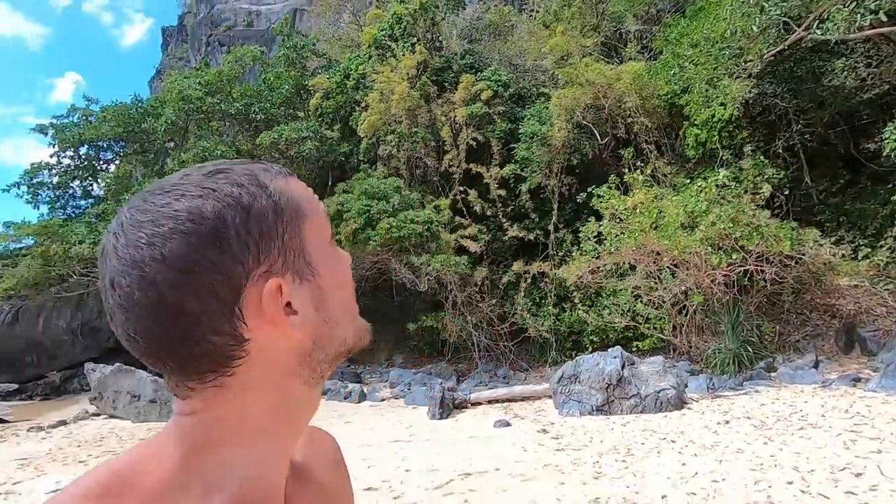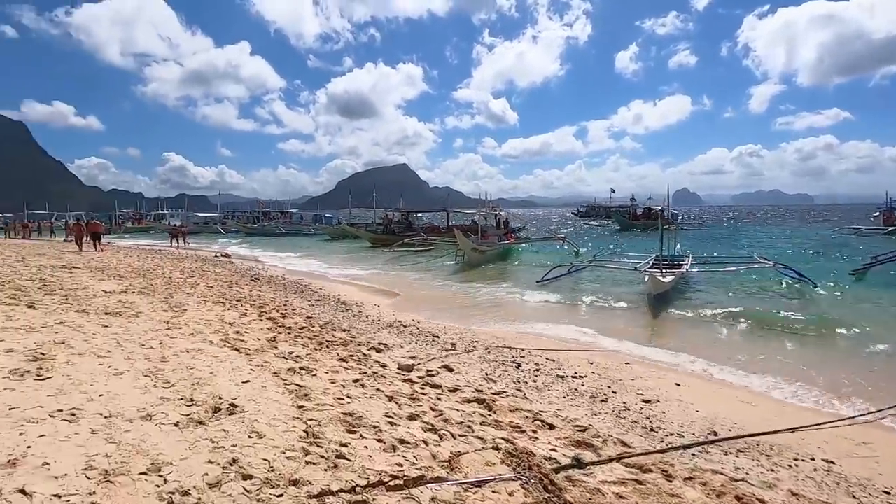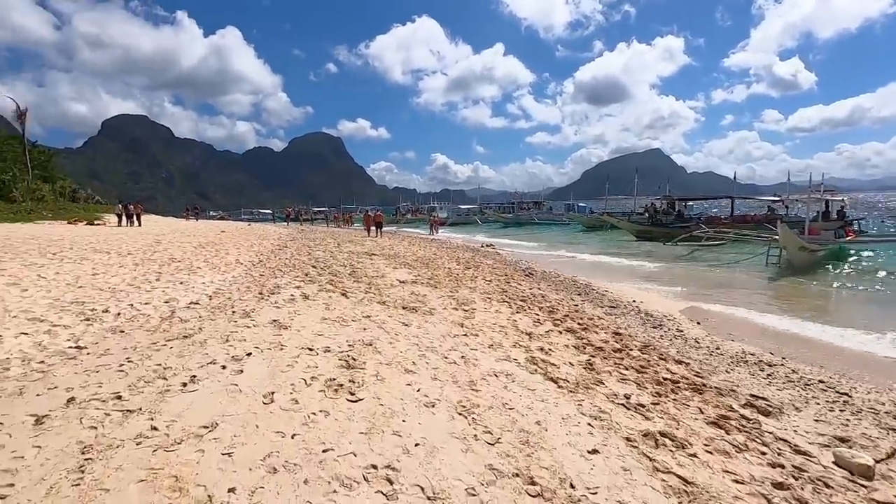We've arrived at the first beach. It was a bit of a rough start — we had to wait about an hour, leaving an hour late, just sat on the boat. But we've arrived now; it was about 20 minutes to get here. You can see this gigantic, spectacular limestone rock all the way around. The ocean's a bit rough so we might save the snorkeling for later. This place is called Helicopter Island because it's shaped like a helicopter.